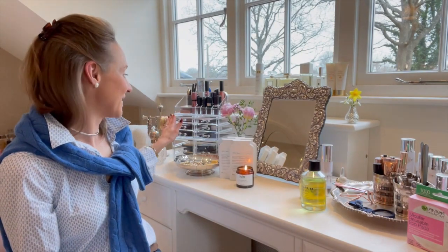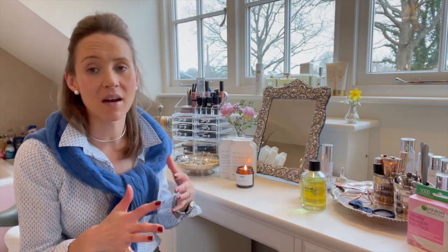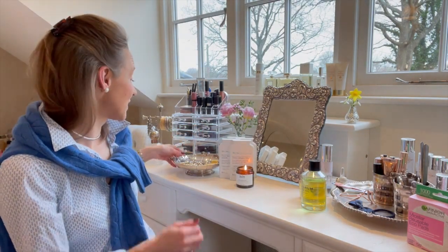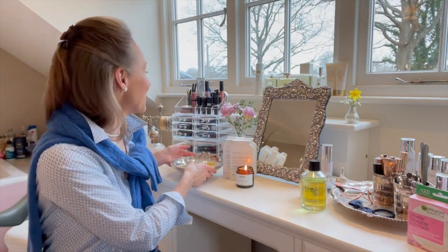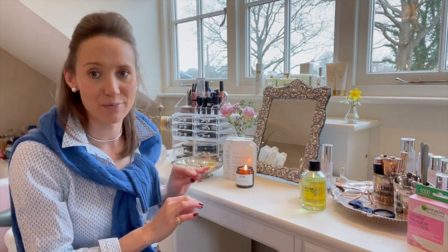Moving on to this Perspex box behind me with all my makeup in — I actually got it on Amazon and it came really quickly. I personally don't like having all my makeup out when I'm not using it because it gathers dust. Having things in these little drawers is brilliant — there are different size drawers and lots of different options. I can see the different lipsticks displayed, and it's really helped me organize. I know exactly where everything is and everything's got its place.